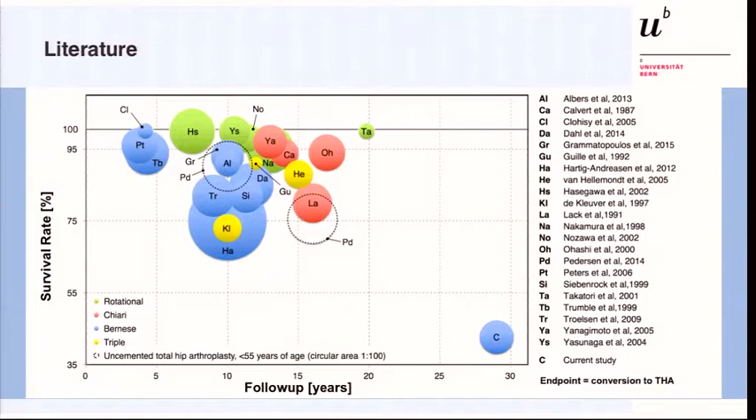For context, this graph plots years of follow-up on the X-axis and survival rates on the Y-axis. The blue bubbles represent Bernese PAOs, while green and red represent rotational and Chiari osteotomies respectively. You can see that the longer the follow-up, the lower the survival, with an almost linear regression of survival versus follow-up years.